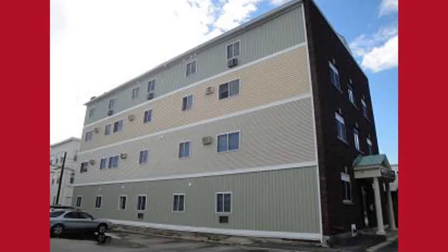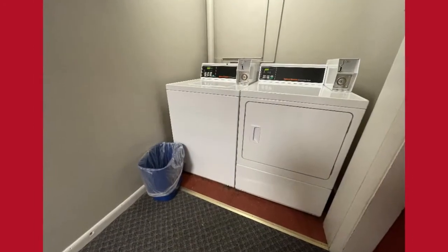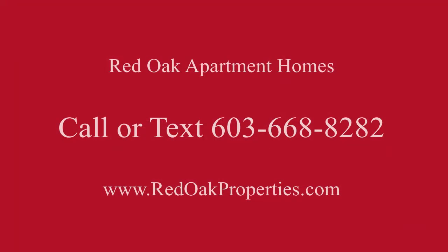There is off-street parking here at Eastside Apartments, laundry in the building, and this is a cat-friendly community. If you're interested in this or any other Red Oak properties, please call 603-668-8282 or visit RedOakProperties.com.